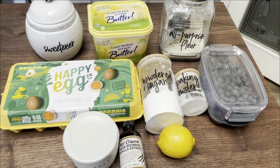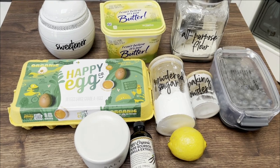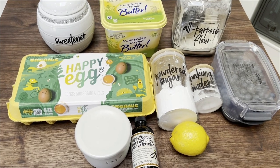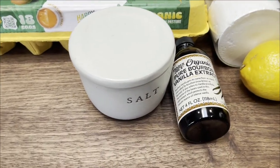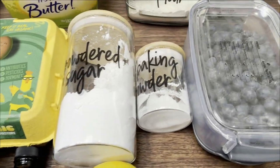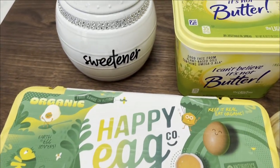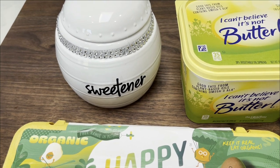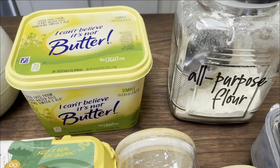For a summery sweet treat this week, I'm making lemon blueberry bread — and this is actually going to be glazed bread. It could be a snack or a dessert. It's going to be fresh and delicious. Wait until you hear the points for a frosted or glazed bread! For the recipe you'll need salt, vanilla extract, a fresh lemon for the zest and juice, fresh or frozen blueberries, baking powder, powdered sugar, eggs, a sweetener alternative (I'm using Lakanto), light butter, and all-purpose flour.